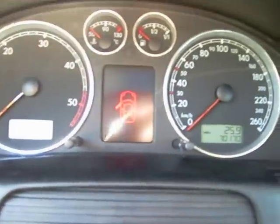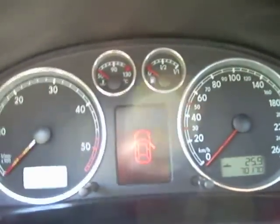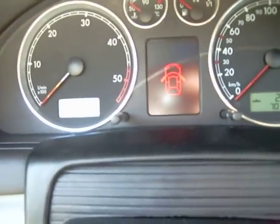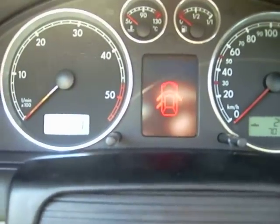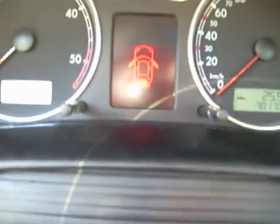First of all, probably one of my favorite features is the new door open indicator. I actually have a little picture of my variant there. The little door is open. I pop open the passenger side here, and we reach back here, open this door. And probably my favorite part about this is the little variant hatch that pops open.